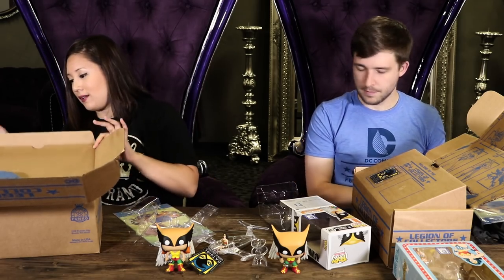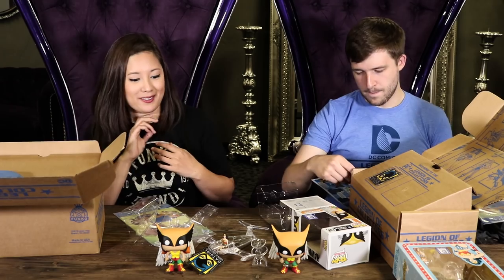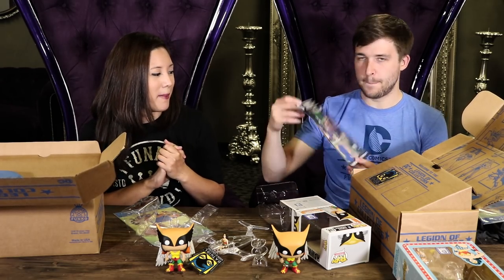The next box closes November 1st and it is Bat Villains. That's a lot of classic characters — pretty exciting. There's a pretty rich history of Bat villains and I think we can do a lot with that.